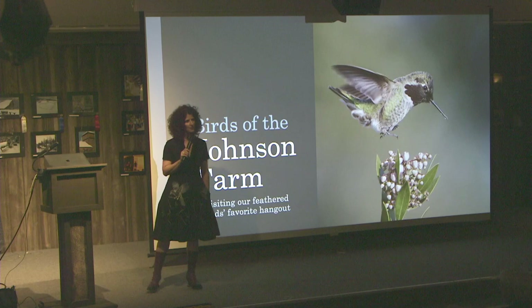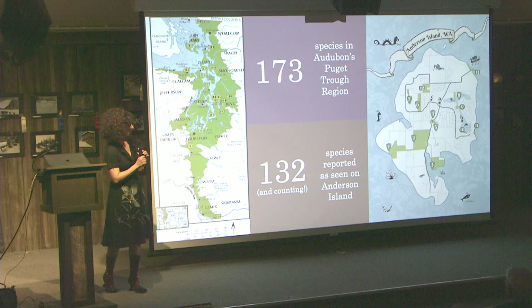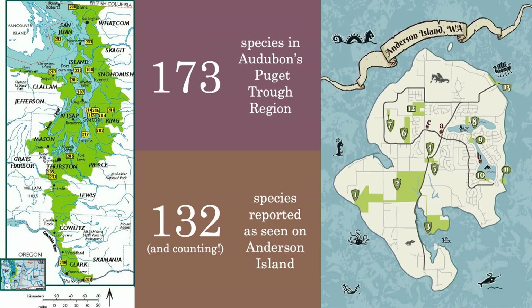I'm revisiting a chunk of what we did in 2017, but completely reorganized, so we're going to approach this in a slightly different way tonight. The first thing you should know is that our island sits in the Puget Trough region of Audubon's designations, and in that region there are 173 species. In 2019, when I did the wildlife presentation, we were up to 132 species counted on Anderson Island.